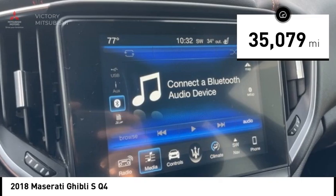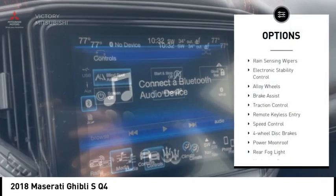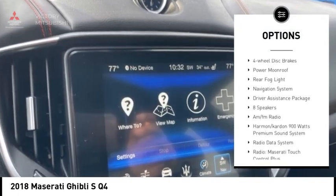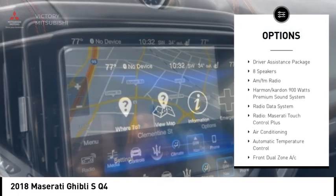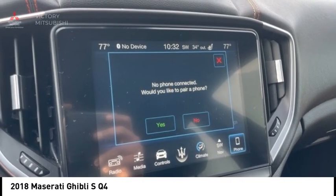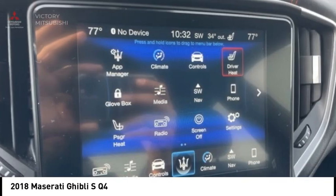Here are some of this vehicle's great options: rain sensing wipers, electronic stability control, alloy wheels, brake assist, traction control, remote keyless entry, speed control, four-wheel disc brakes, power moonroof, rear fog light.